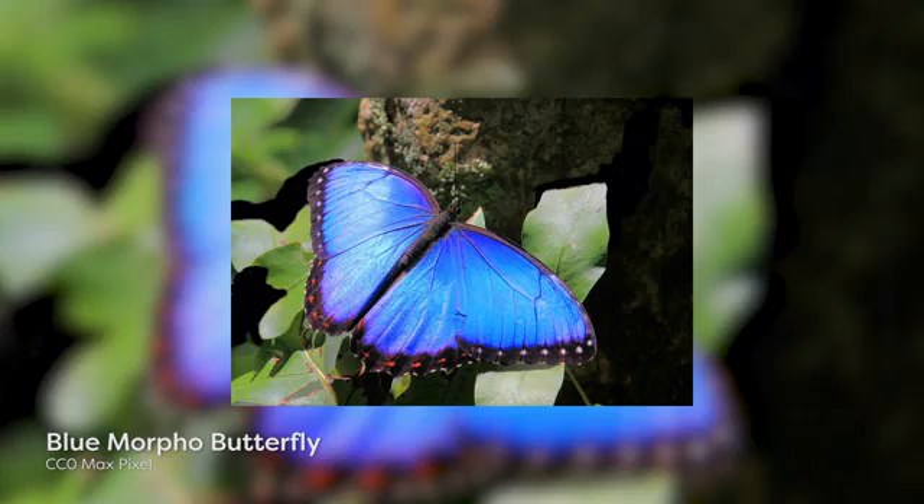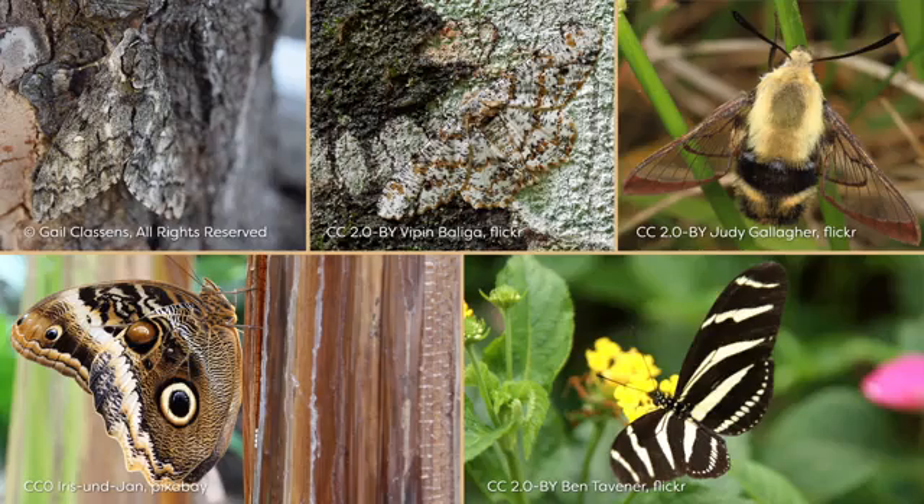For example, if short wavelengths are reflected, a blue color is produced. Colors produced in this way are called iridescent. Lepidopteran wing coloration serves many purposes, ranging from visual mate attraction to predator avoidance through camouflage, mimicry, or by startling predators. Dark coloration on broad lepidopteran wings is also important for thermoregulation as it increases heat absorption.